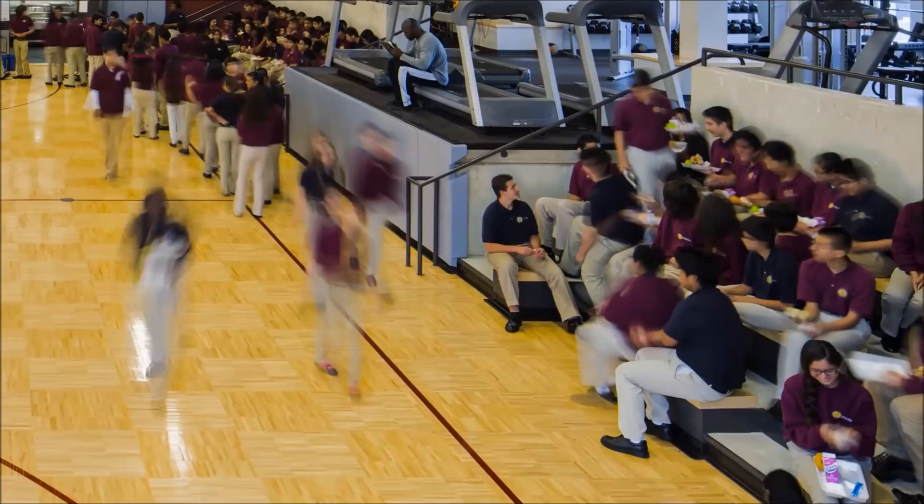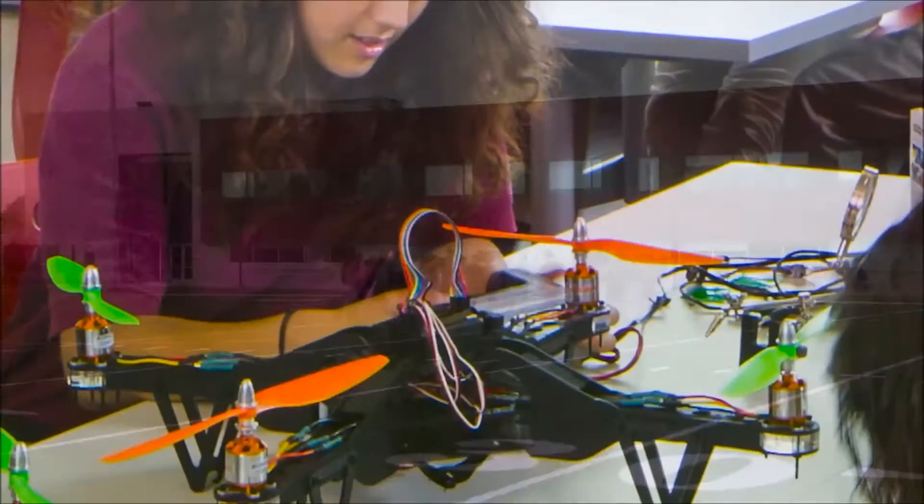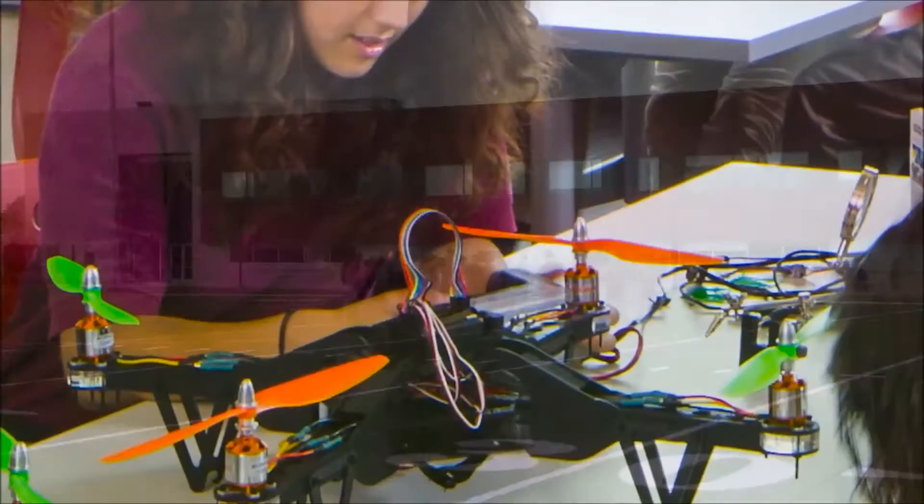The building is now completely animated with life. You have students in the gymnasium, the multipurpose room, students on the field. Today you have students who have occupied and put their fingerprints all over the labs. It just makes it a special space.